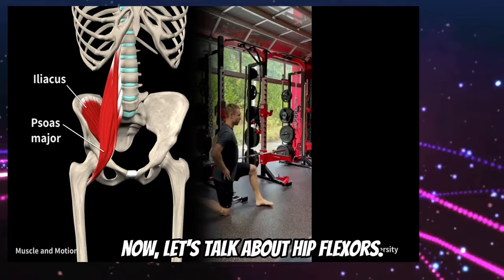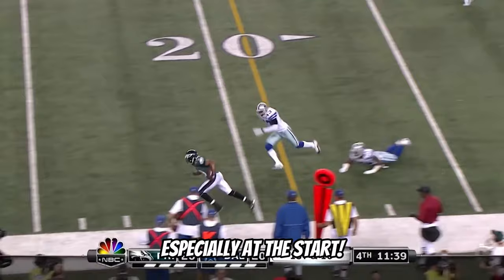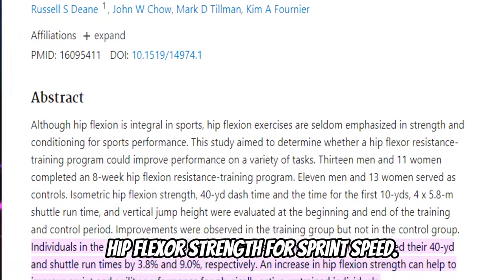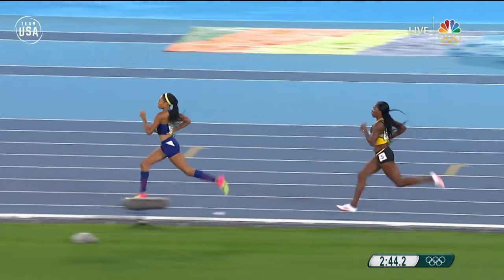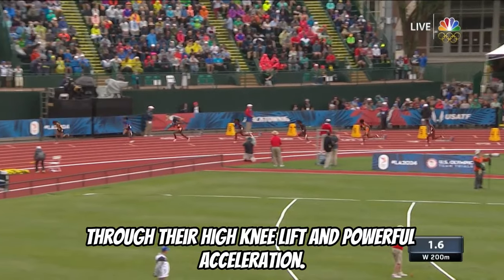Now let's talk about hip flexors. These guys lift your legs and, believe it or not, can actually make you sprint faster, especially at the start. A study published in the Journal of Sports Sciences highlighted the importance of hip flexor strength for sprint speed. Training them could give your acceleration a nice boost. Sprinters like Allyson Felix demonstrate the importance of strong hip flexors through their high knee lift and powerful acceleration.